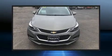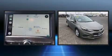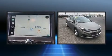Come test drive this 2017 Chevrolet Cruze. With less than 30,000 miles on the odometer, this four-door sedan prioritizes comfort, safety, and convenience.